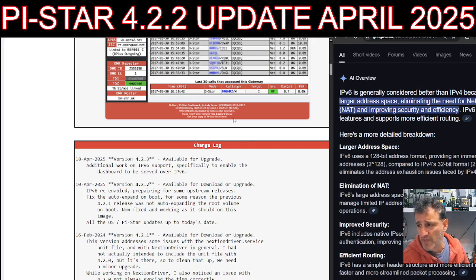Big massive thanks to Andy Taylor and everyone that helps him. Version 4.2.3 available for upgrade — additional work on IPv6, specifically to enable the dashboard to be served over IPv6. Let's have a look at IPv6 on the PC.